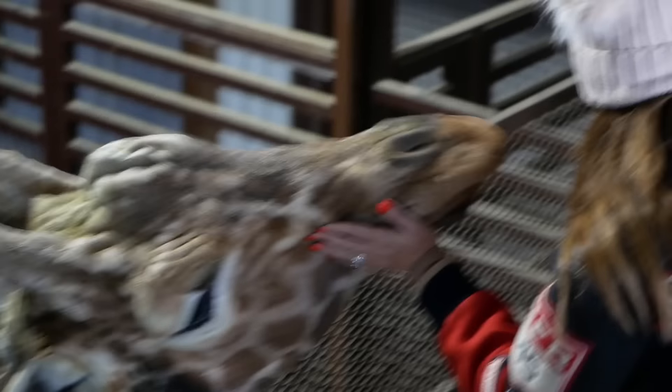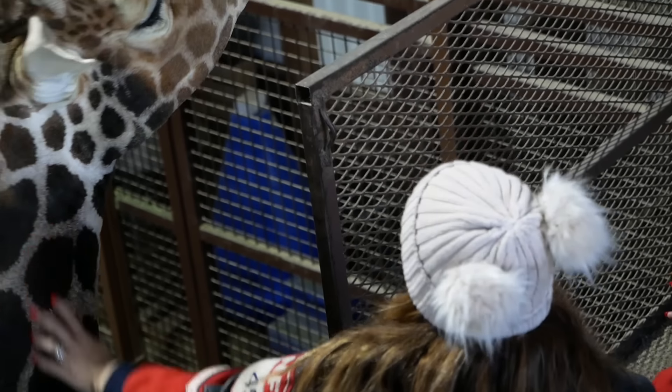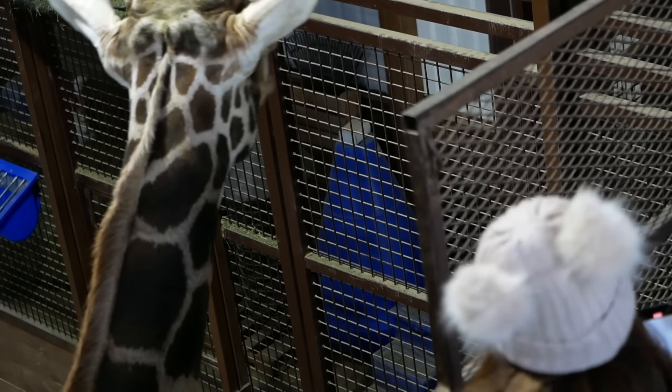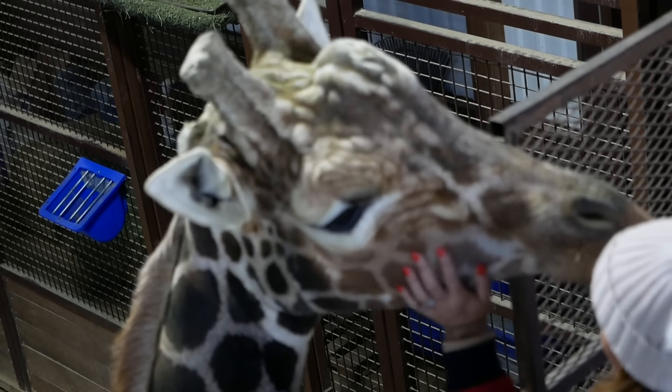Can we take a picture, Gerald? You can pet him, you can love on him. He will probably grab your hat at some point — that's okay, Gerald. He is beautiful. The more the nails get, the darker they get. He's about 10 nails.